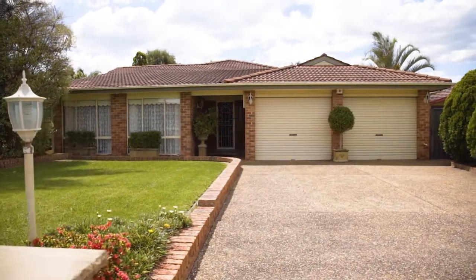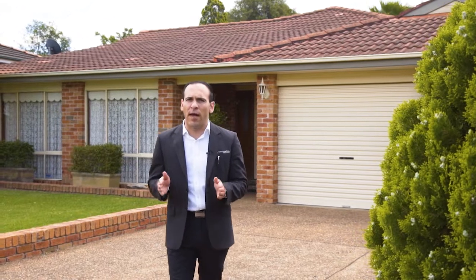Are you looking for a spacious home on a large block in a great location? Well I think I've got the property for you. I'm Nick Gorsie from Prudential Real Estate and today I would like to welcome you to number five Bennelong Place in Narellan. Let's go inside and have a look.